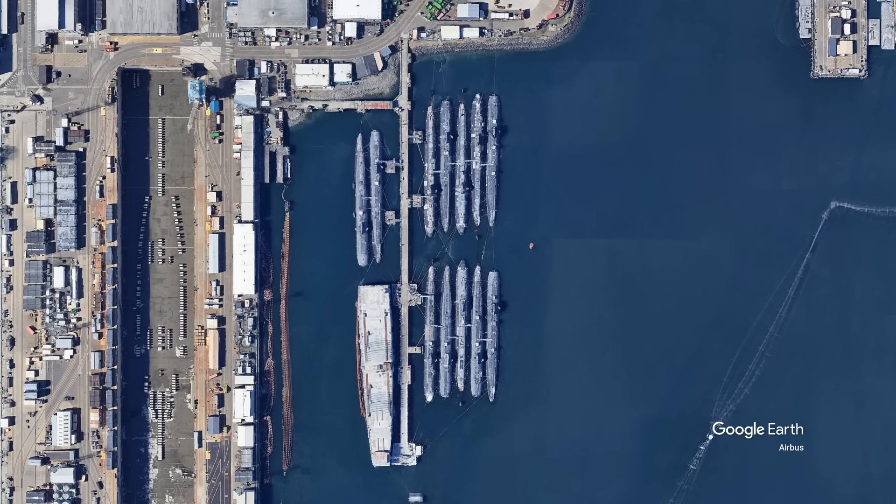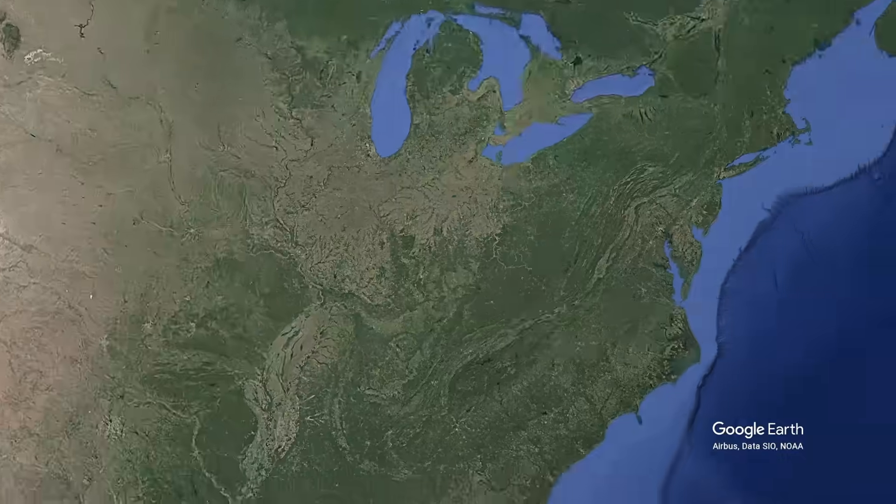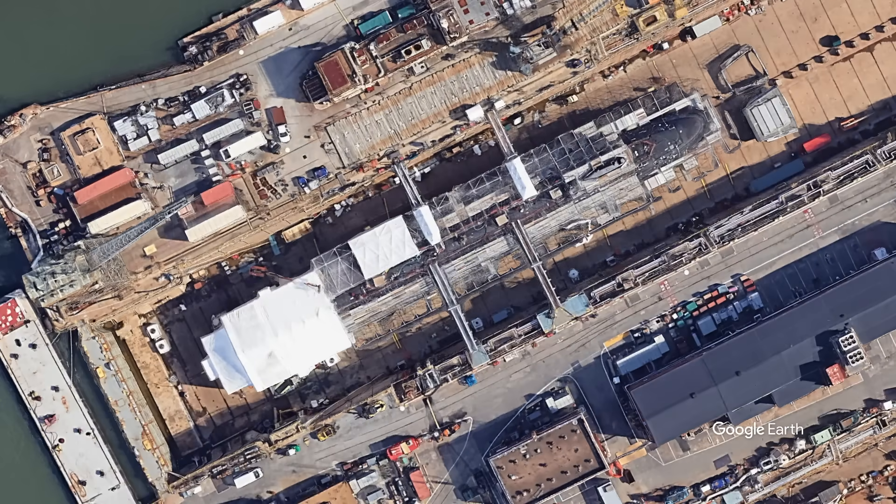While the Navy's submarines may end their useful life here at the Puget Sound facility, they actually begin their life 3,000 miles away — here at the Newport News Shipyard, where new submarines are built.